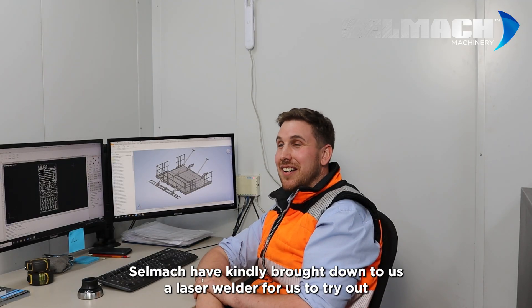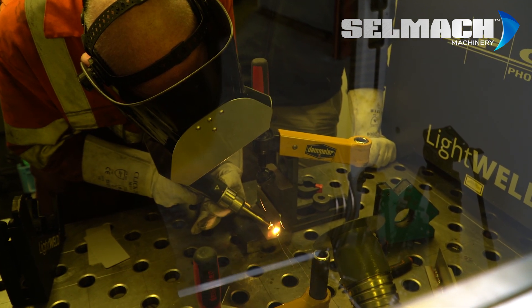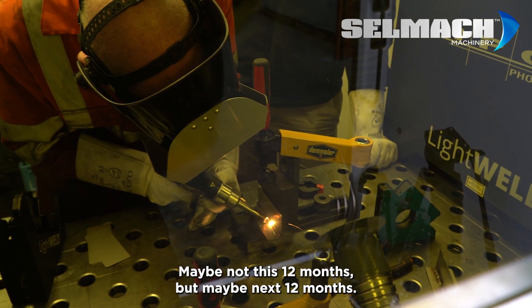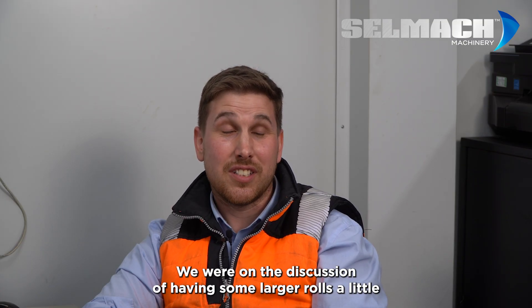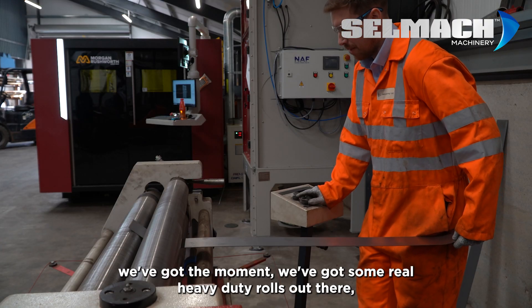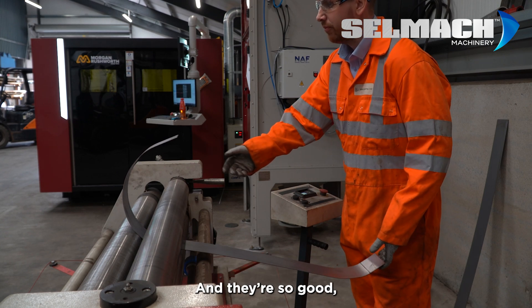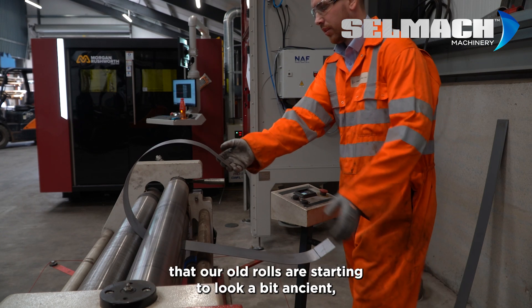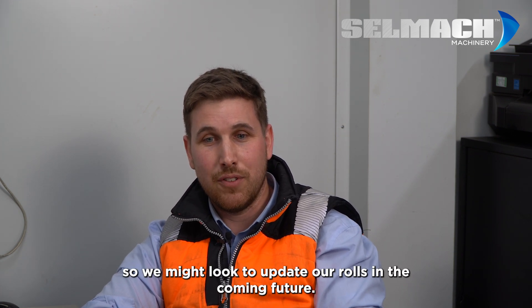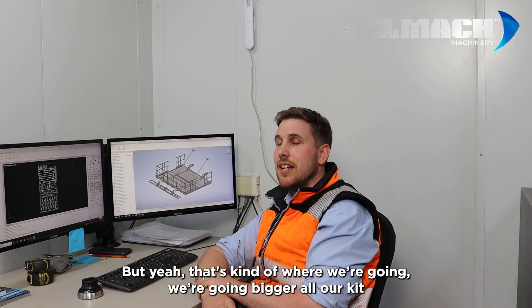Today Selmec have kindly brought down a laser welder for us to try out. There's a potential sale for that in the future — maybe not this 12 months, but maybe next 12 months. We were also discussing having some larger rolls. The Morgan Rushworth ones are only capable of five millimeters, and our old rolls are starting to look a bit ancient, so we might look to update those in the coming future. All our kit is going bigger.